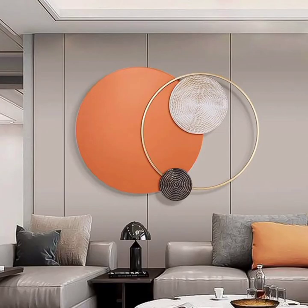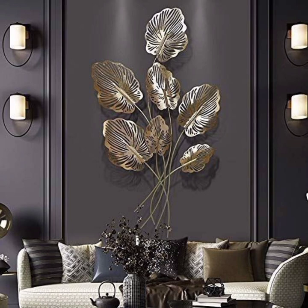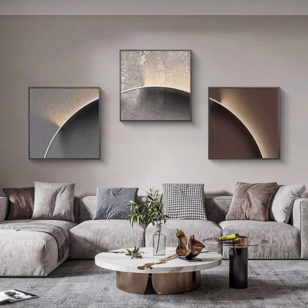For those with creativity and artistry, wall murals are a fantastic option. Wall murals can transform your space into a work of art, bringing your imagination to life. Whether you are dreaming of a lush forest scene, a whimsical underwater world, or an abstract expression of your emotions, a mural can serve as a breathtaking centerpiece in any room.